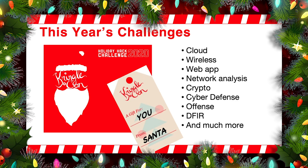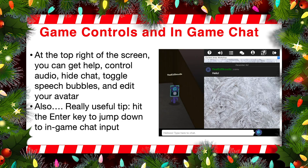Really enjoy it. And remember, there's hints for all this stuff. I'd like to give you a little bit of insight into game controls and in-game chat. When you log into the game and you go to holidayhackchallenge.com, create your account, log into the game, you're going to be presented at the top right of your screen with some of the controls. The question mark — you click on that, it'll give you help. You can also control audio, turning it on or off.